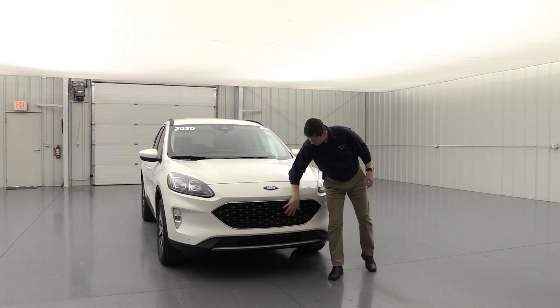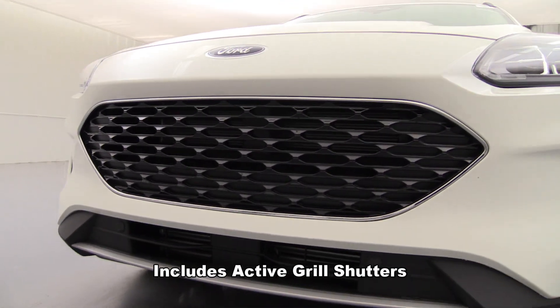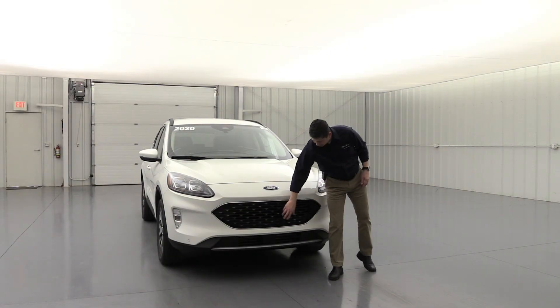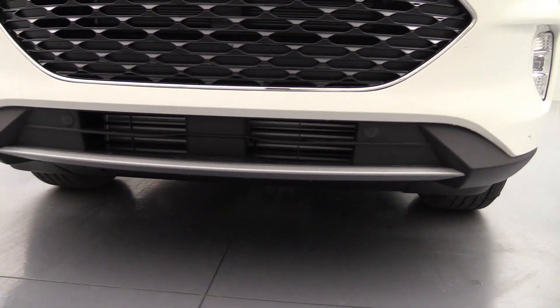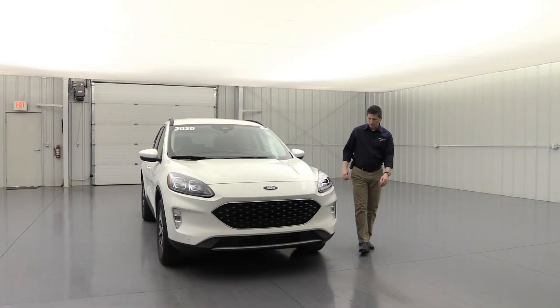Looking at the front of it, you have black in the middle with chrome around the outside — four up on the top part of the grille so it doesn't obstruct airflow. There is also a silver skid plate painted in the front, which protects it while also dressing it up a little bit.